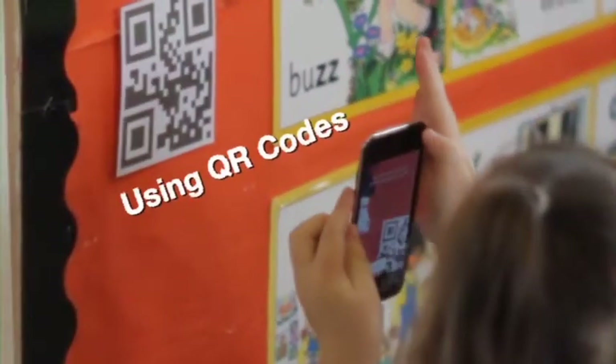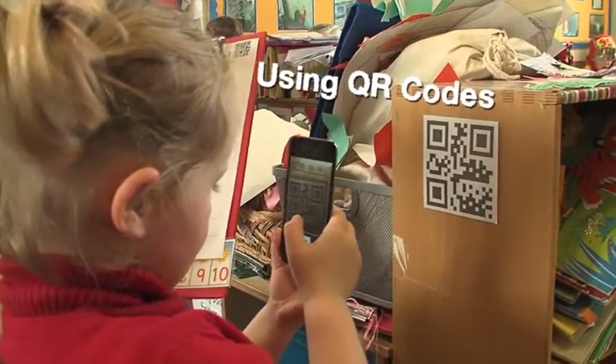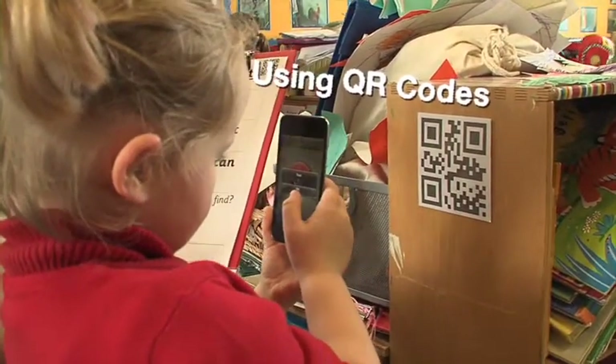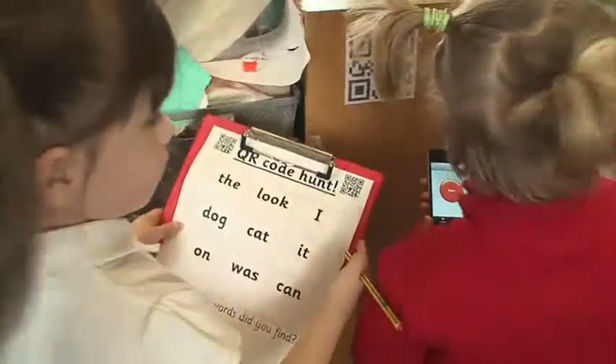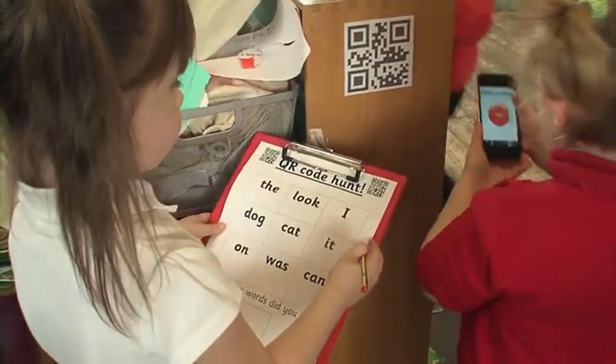Quick response codes are present in magazines and even walking past shop windows. We believe that children should have exposure to these. They have an active role in reading displays that are created to enhance their learning.